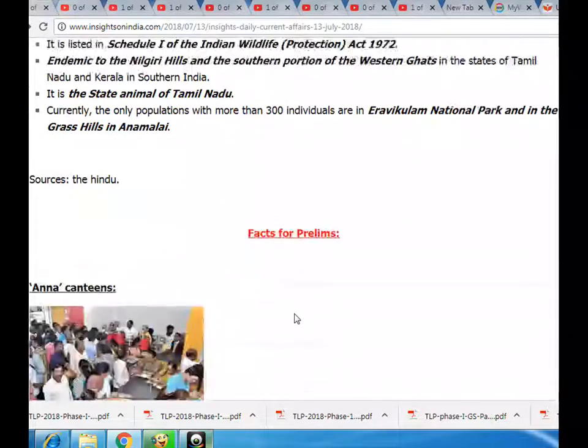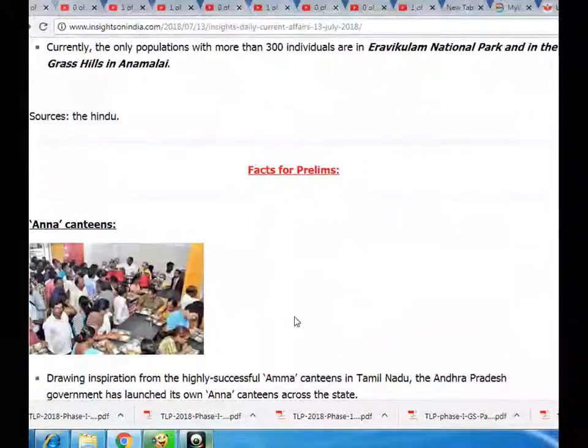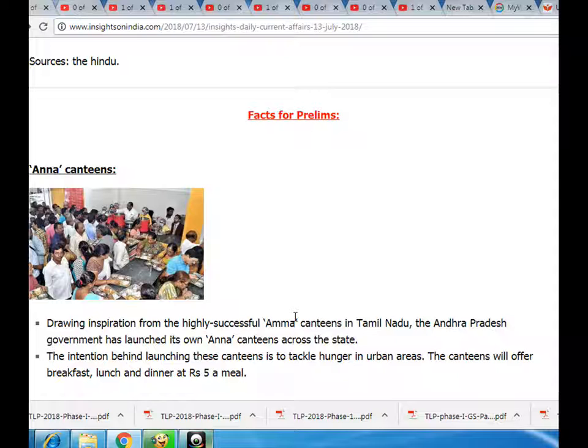Sources: the Hindu. Facts for prelims. Anna Canteens: drawing inspiration from the highly successful Anna Canteens in Tamil Nadu, the Andhra Pradesh government has launched its own Anna Canteens across the state.